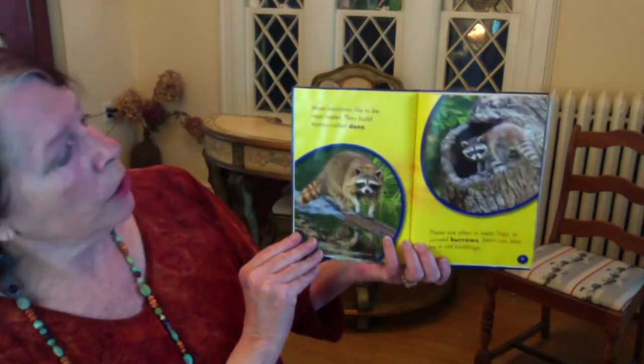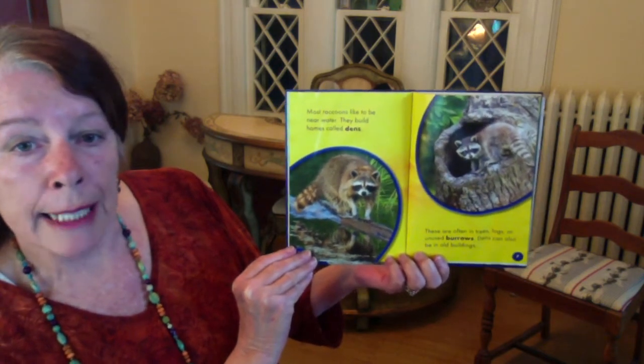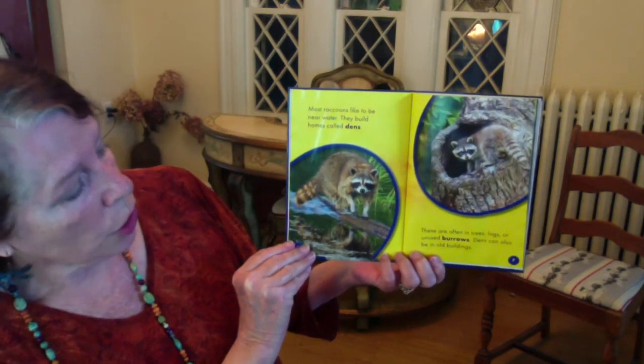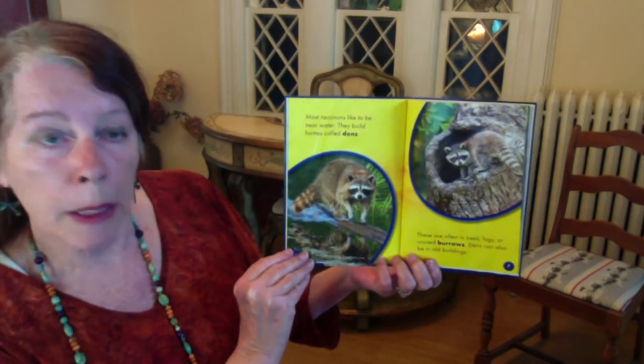Most raccoons like to be near water. They build homes called dens. These are often in trees, logs, or unused burrows. Dens can also be in old buildings.